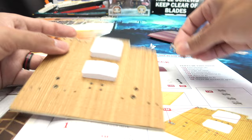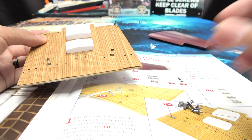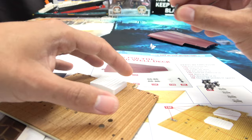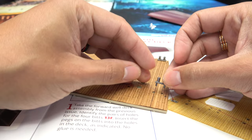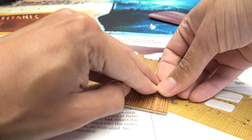First thing we are doing is plugging in these four bits right here — and yes, they're literally called bits in the instructions, so I'm going to call them bits. No glue is needed for these. They're going into these holes, one in each corner. Is one peg bigger than the other? Looks like they're the same size. That goes there.